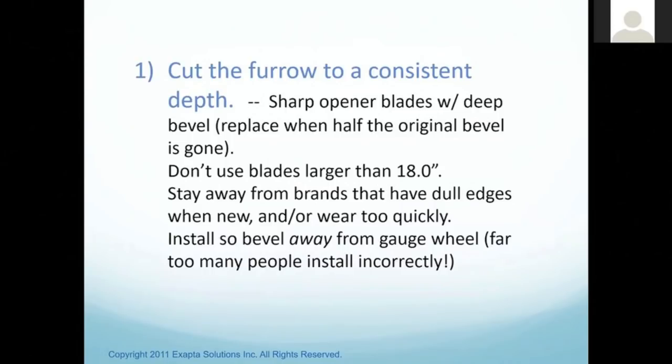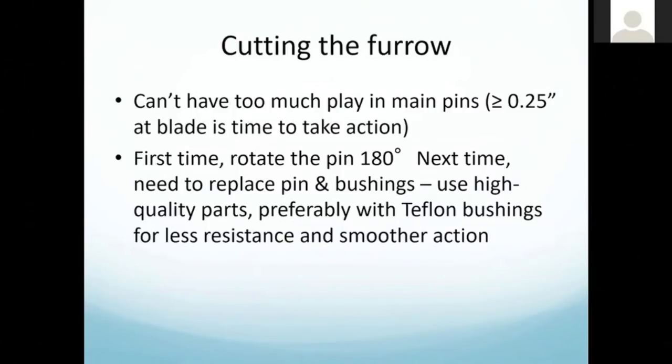When cutting the furrow, we can't have too much play in the main pins. This is the pin that attaches the opener arm to the rock shaft. If you've got too much side play at the blade — about a quarter of an inch — it's time to take action. Those blades are intended to run at seven degrees to the direction of travel. That blade is always trying to straighten out, so it's wearing those main pins and bushings on the same side. Eventually there won't be much of a slit at all, not much wider than the blade itself, which makes it lousy for getting seeds down in there.